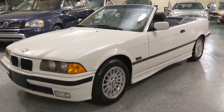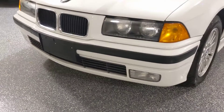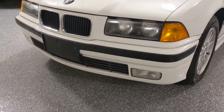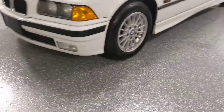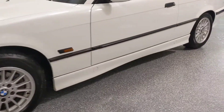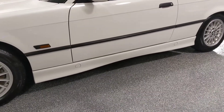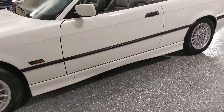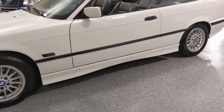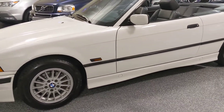The 96 models have the bumpers painted the same color as the body. Earlier ones were gray on the bottom as well as the rockers. They have rocker covers that are painted the same color as the body, so it really gives it a much sportier look and updates the car a bit.